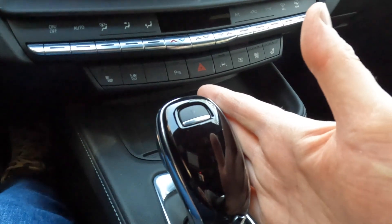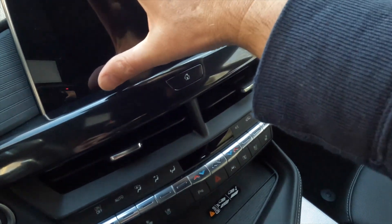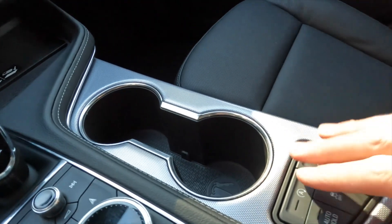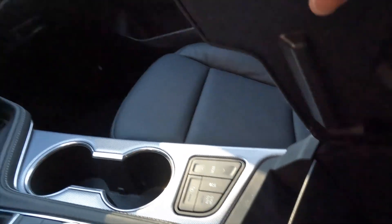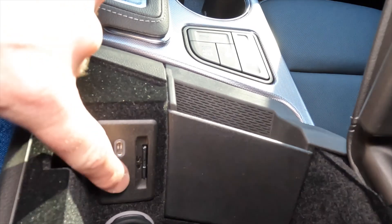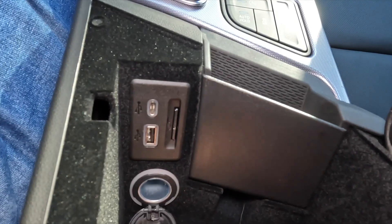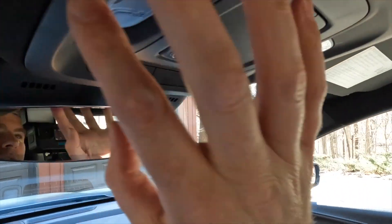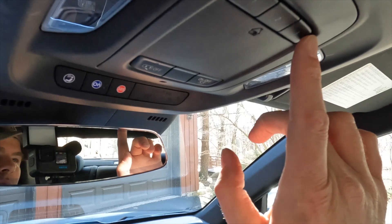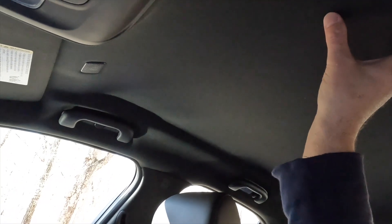Beneath that you have a fairly standard-looking gear selector, some controls for the infotainment system, a couple of cup holders, more controls, and storage down below including USB ports, a smart card reader, and a 12-volt port. Looking up, there are lights, built-in garage door openers, and no moonroof — this is a nice simple fixed-roof car.